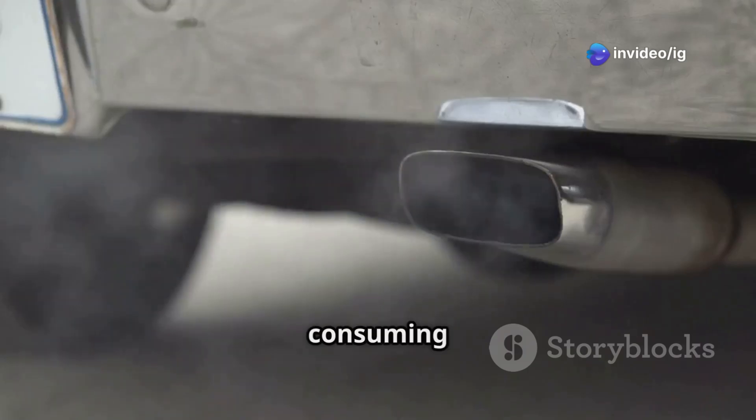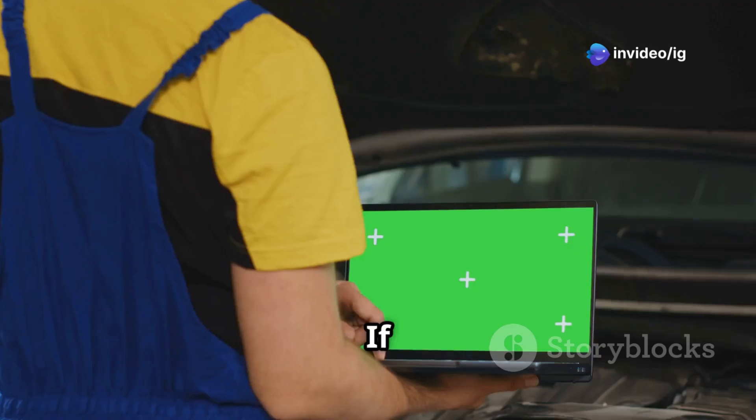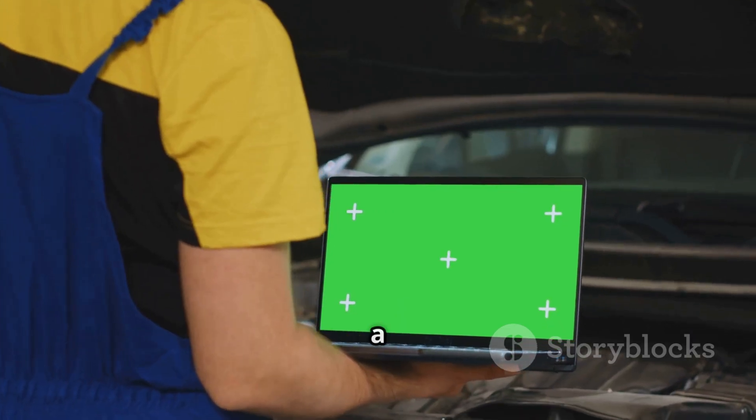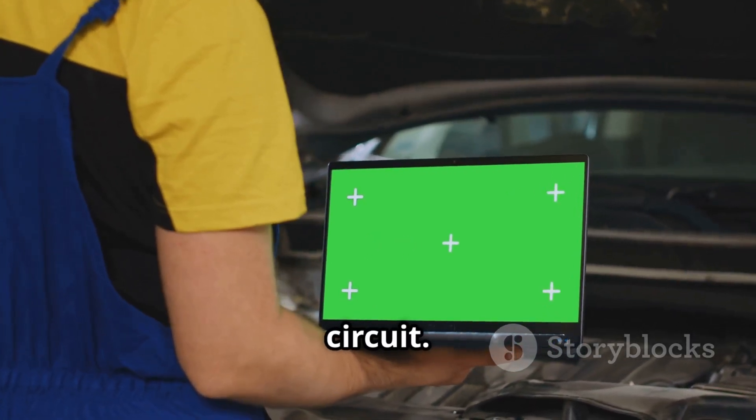Hello friends! Is your car showing a check engine light, running rough, or consuming more fuel than usual? If you've scanned your vehicle and found P0409, this means a problem with the EGR sensor circuit.